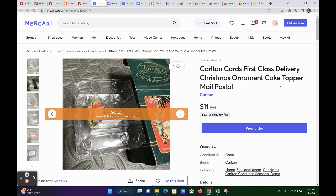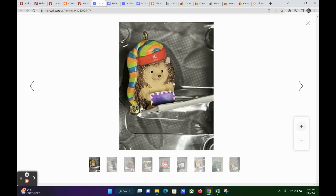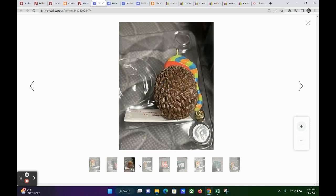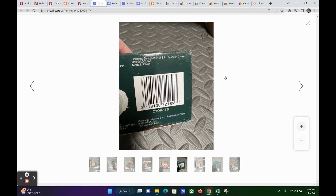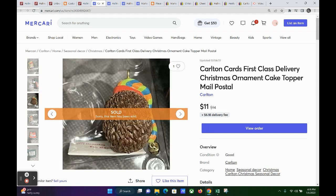Next we'll hop over to Mercari. This is a Carlton Cards ornament — I'm not sure if it's a hedgehog or a porcupine. Either way, he's new in the box with the original plastic holder, first class delivery from Carlton Cards. He sold for $11 on Mercari, so my profit was $8.01. The buyer messaged me and said she collects these porcupine ornaments and was happy to find one she didn't have.